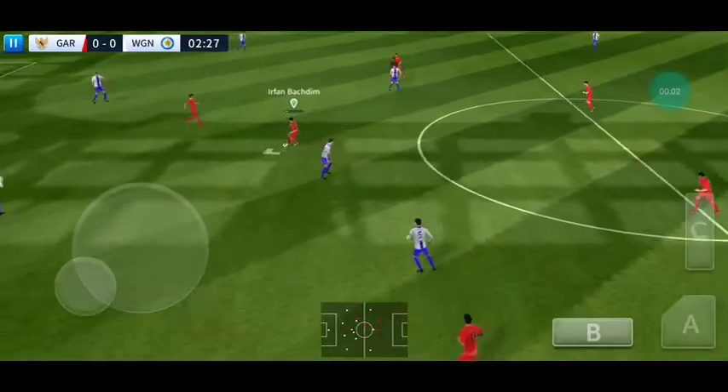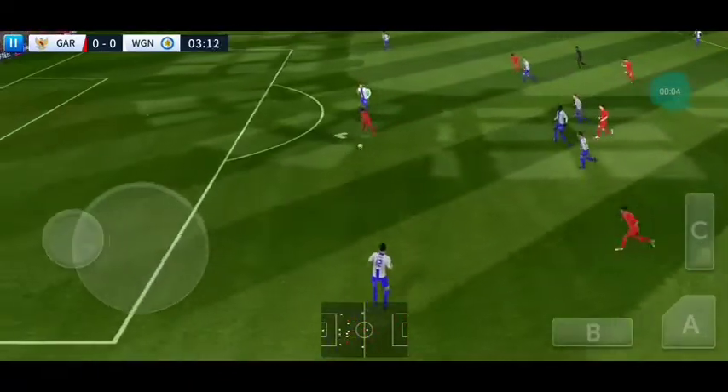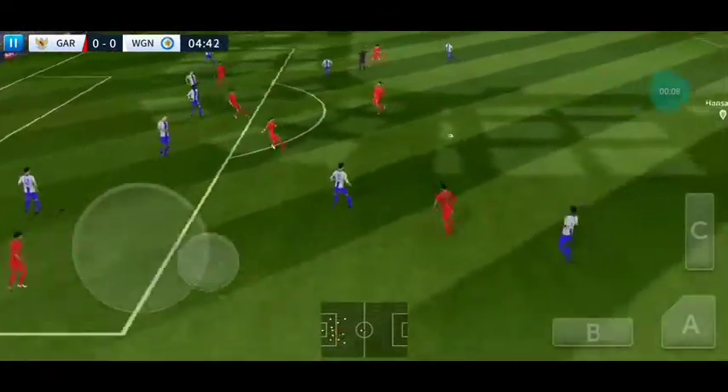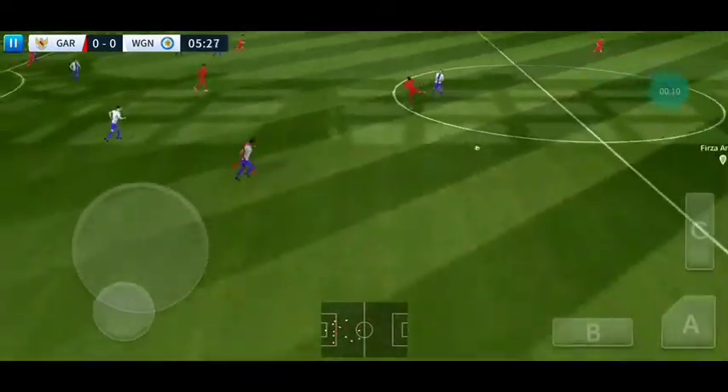The next 90 minutes should be captivating. He's onside here. Can he get a shot in? Oh, this could be costly with the captain down.